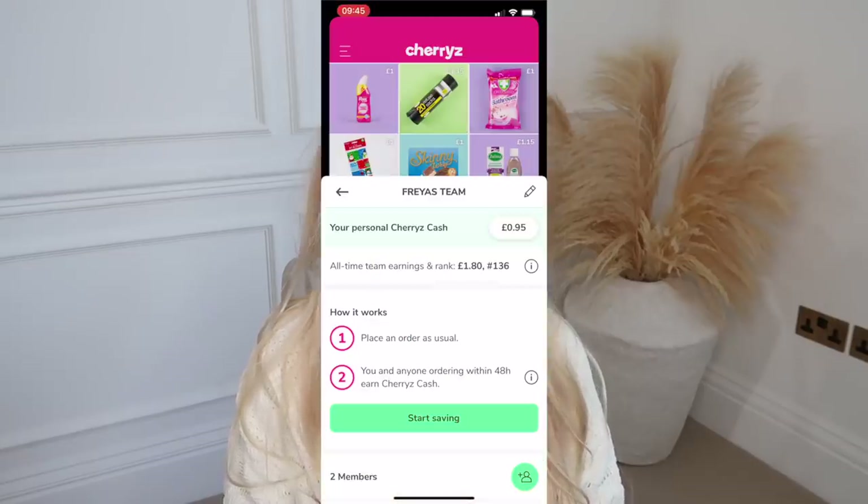I also have a link in the description box to the team buying feature, which is a brand new feature that essentially allows you to save even more money. You get a percentage of your shop back when you shop as a team. I have my very own team set up — if you access that link in the description box you can have a team of up to 50 teammates. The more you and your teammates shop, the more money you save and the more credit you earn to spend on future Cherries orders.